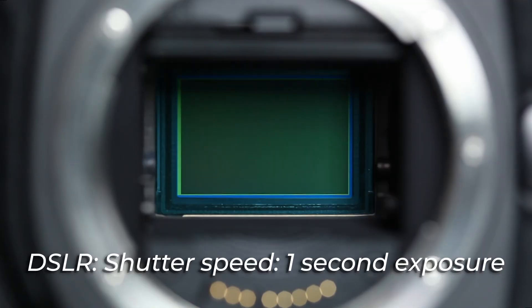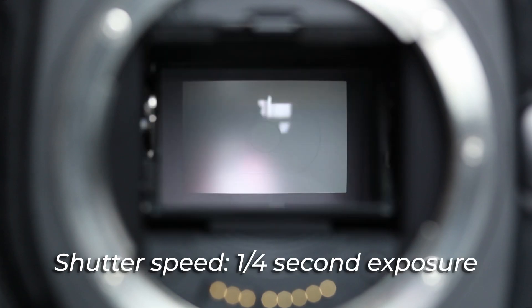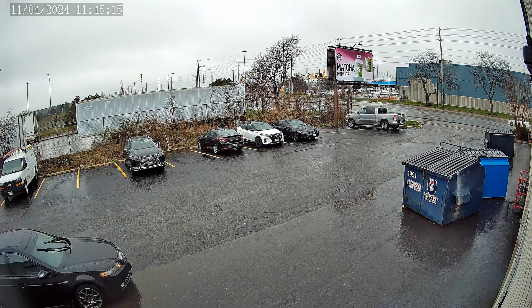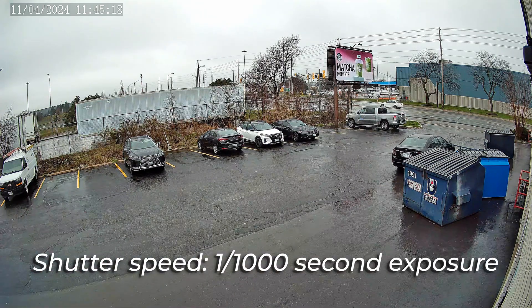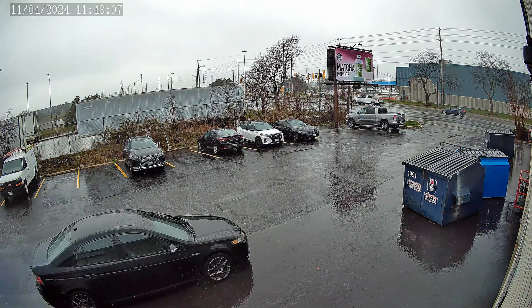Shutter speed is something entirely different — it's how long the camera's image sensor is exposed to capture an image. Most security cameras have what's called an electronic shutter, and the shutter speed is adjusted automatically for optimal exposure. On a cloudy day like today, the shutter speed of the camera is very quick, around 1/1,000th of a second. This is fast enough to capture moving vehicles without any blur or ghosting.